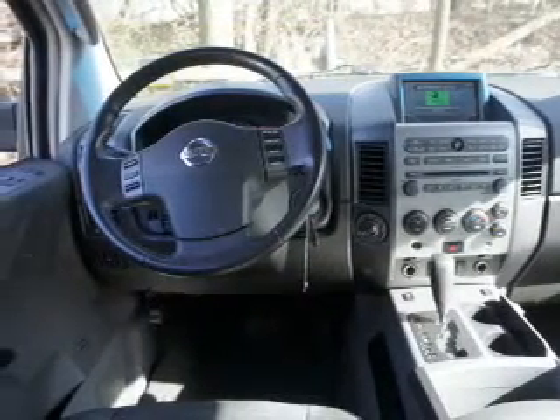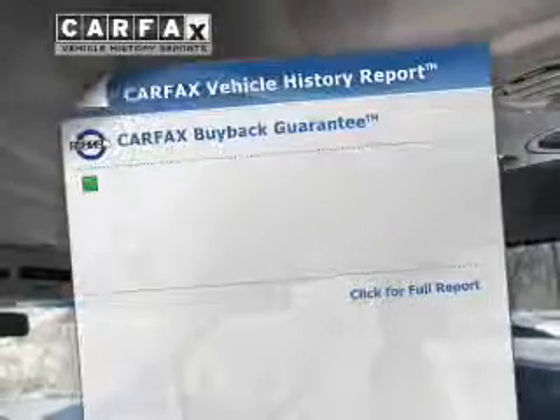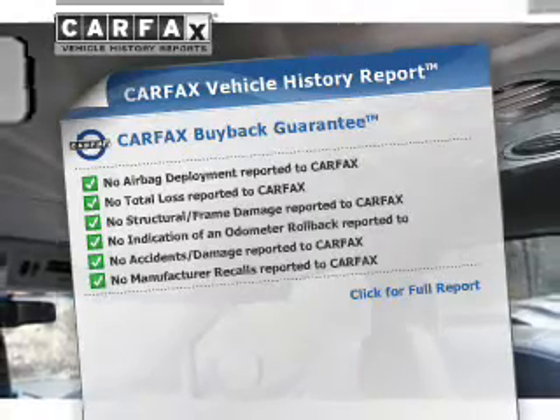Anti-lock brakes help you bring your vehicle to a safe stop. Heated seats comfort you on cold winter days. Let the outside in with a power sunroof, and memory settings are one of many features. An included Carfax Vehicle History Report allows you to purchase with confidence and the knowledge that your buy was a smart choice.